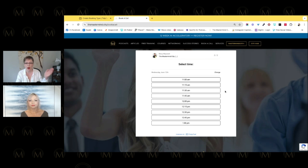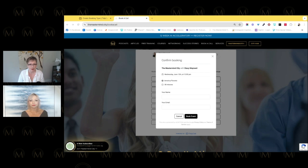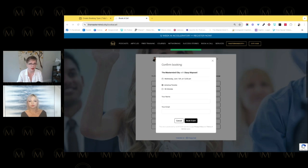It walks you through the date, time, your name, your email — and you get a confirmation, a reminder, and the meeting link. You don't have to click over to another site. It's all embedded on whatever page. Even though TidyCal does create individual booking page URLs, you can also have it embedded right on your site so people never have to leave.